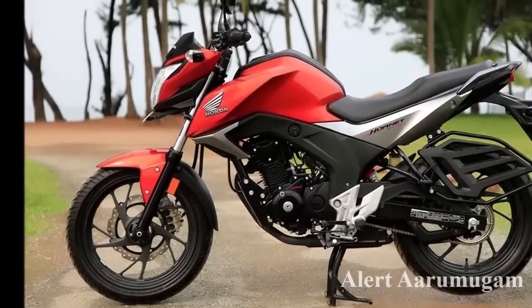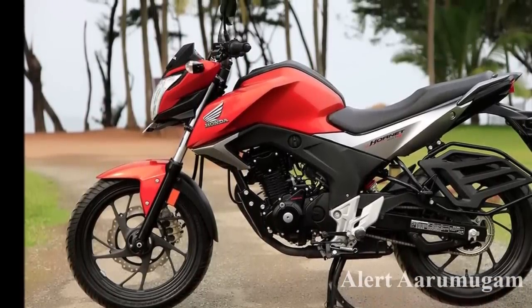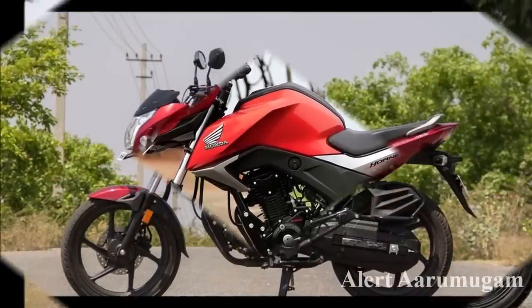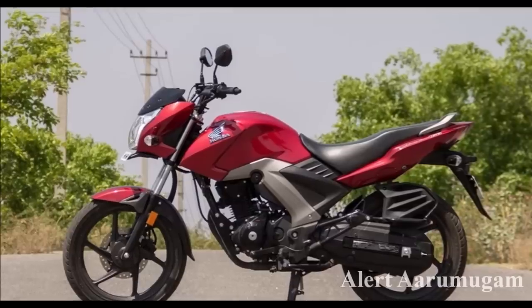On September 1st, we have two-wheelers in the third party. We are talking about the Honda bike.